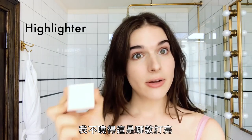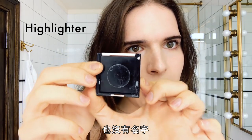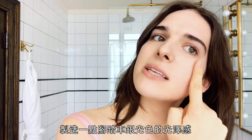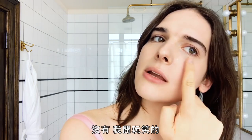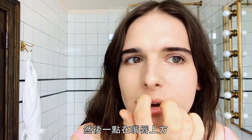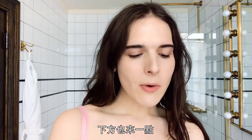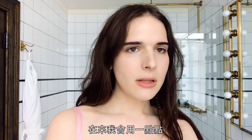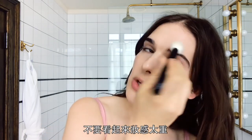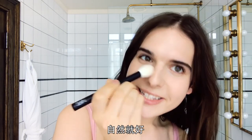I don't know what this highlighter is — there's no branding, there's no name. Get that real like bicycle hazard glow. No, I'm just kidding, I'm going to be subtle. Maybe a little on the brow, a little above my lip, a little down there. So I'm just going to set that with a little bit of white NARS setting powder. Don't want to look too dusty, just lusty.